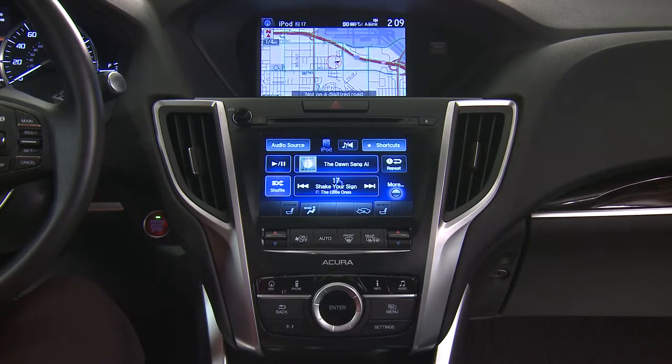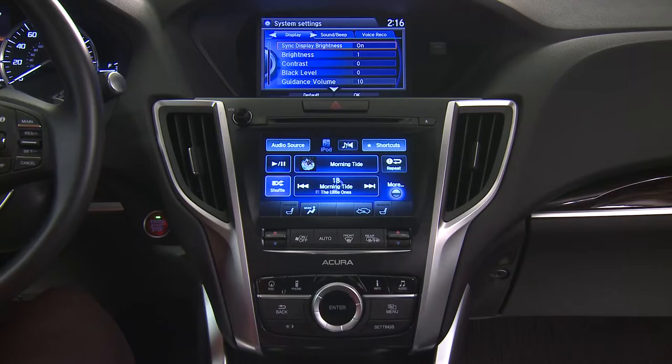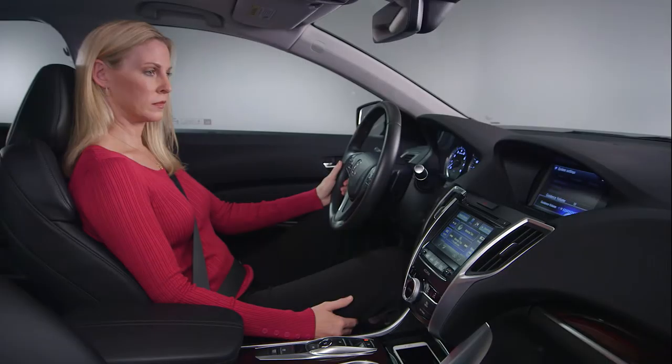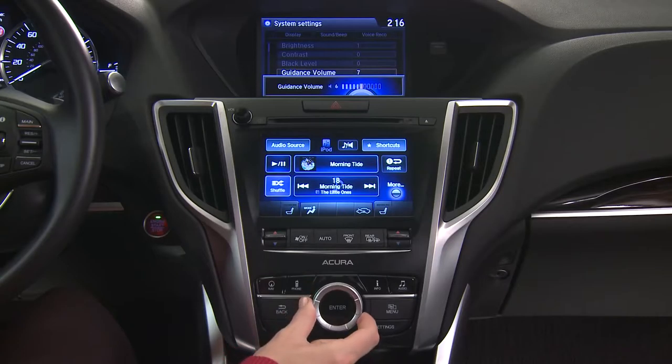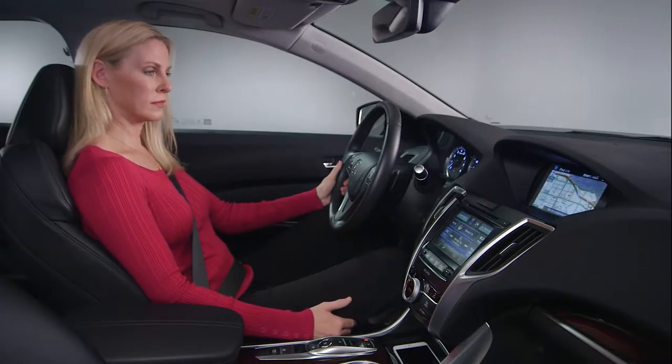Be aware that this turns off voice recognition prompts only. If you wish to turn off voice guidance for navigation as well, press the settings button. Then rotate the interface dial to the left to highlight system settings and press enter. Rotate the interface dial down to guidance volume and press enter. Rotate the dial to set the volume to zero. Finally, press the nav button to return to the regular map screen.